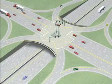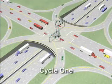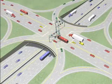There are three traffic signal cycles. The first cycle is for through traffic on the arterial street — the traffic that is not turning.